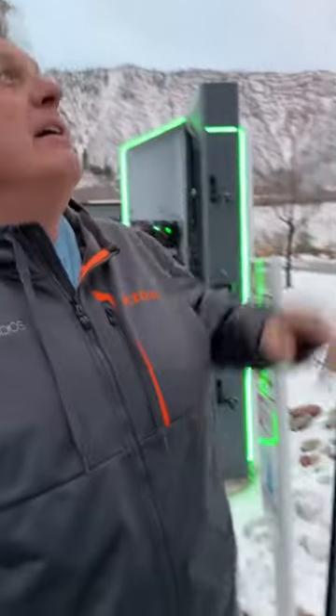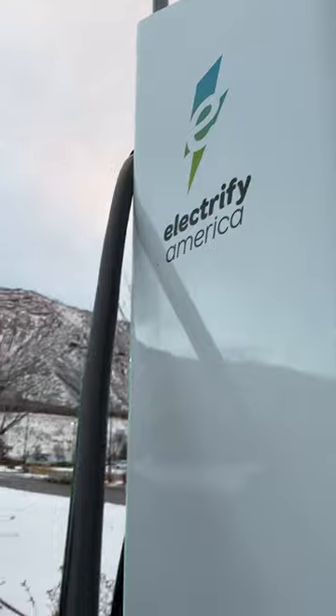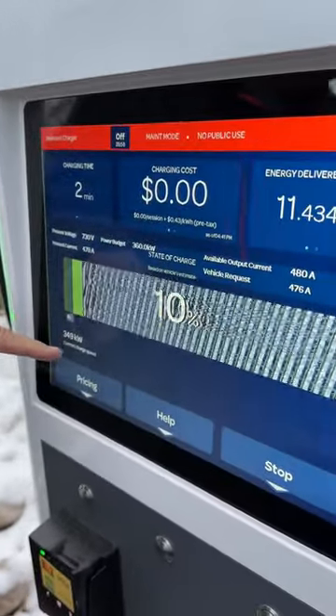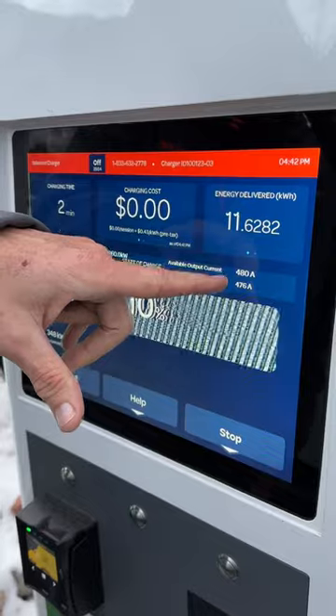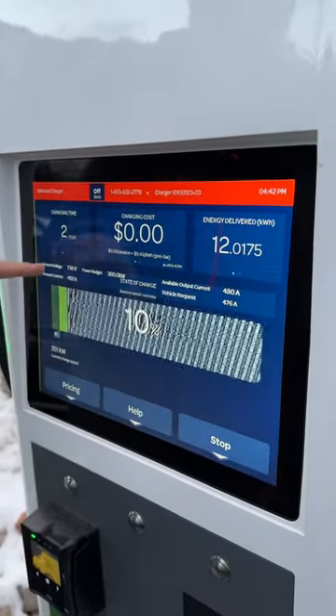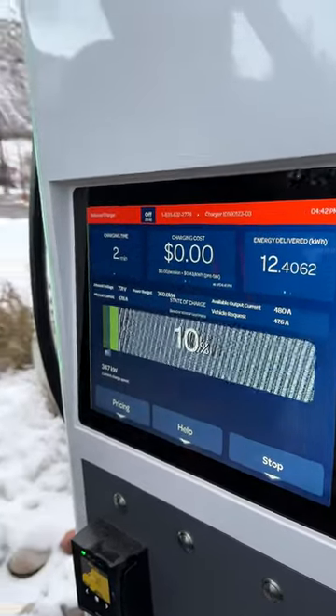Hey guys, check it out. We're here at EA on a new charger that doesn't share a connection with any other charger. We're ripping at 347 kilowatts on the new Hummer. The vehicle is requesting 476 amps, it's getting 480 amps, and the voltage is 731 volts because this is an 800-volt system.